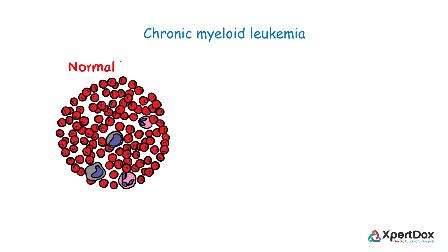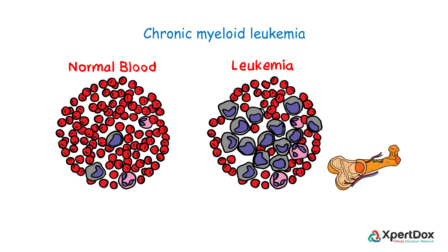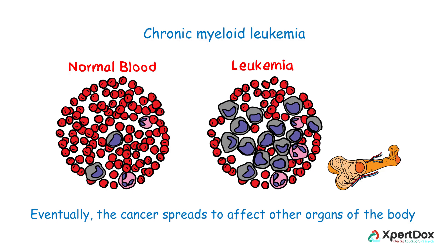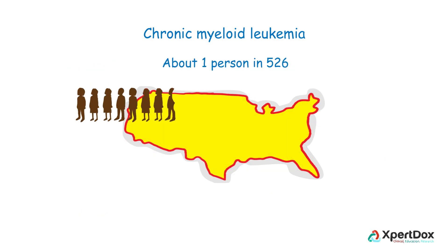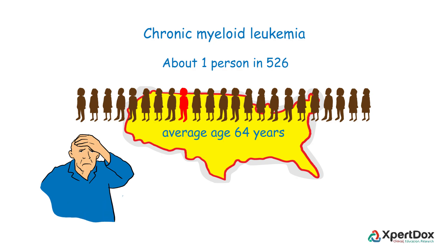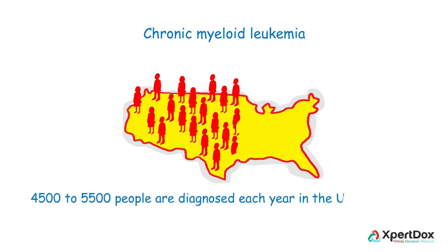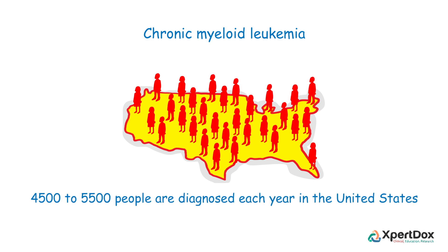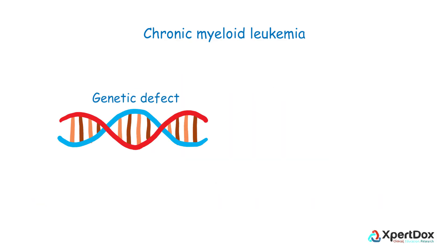Chronic myeloid leukemia is a type of cancer that begins in the blood-forming cells of the bone marrow and then spreads to the blood, eventually affecting other organs of the body. In the US, about one person in 526 will get chronic myeloid leukemia in their lifetime. The average age at diagnosis is around 64 years, and more than 50% of cases are diagnosed in people 65 and older. Approximately 4,500 to 5,500 people are diagnosed each year in the United States with CML.